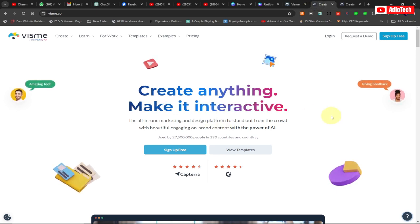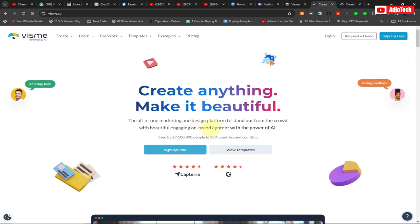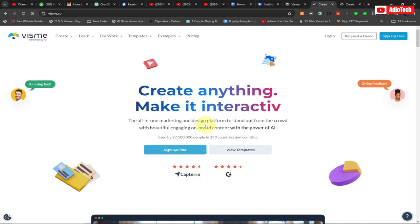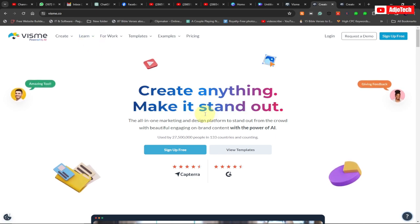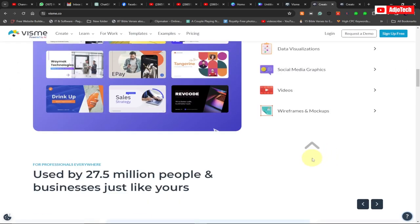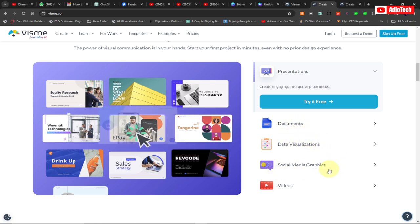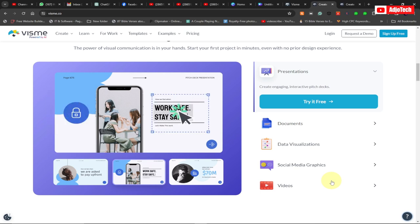Sign up to Vismi and you'll have access to this amazing all-in-one marketing and design platform to stand out from the crowd. If you want to learn more, you can go to the Learn menu to study how to use individual tools. In the coming days and weeks, I'll be creating more videos on presentations, documents, data visualizer, social media graphics, and videos.